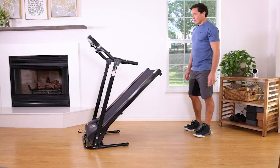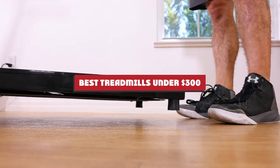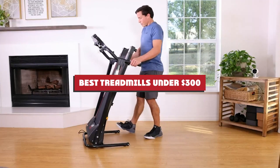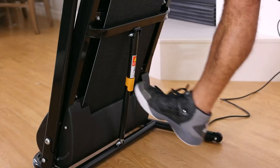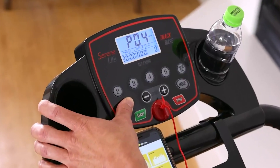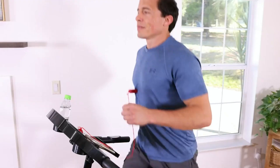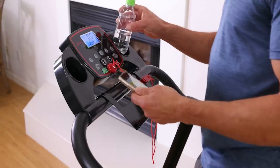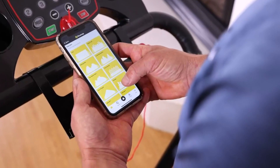Hello guys, in today's video we're going to present to you the top 10 treadmills under $300 available on the market today. We made this list based on our personal preferences and sorted it based on the features, price, quality, durability, and reputation of the manufacturers. Check out the description to find out their prices and more information — we've included the links in the description below.